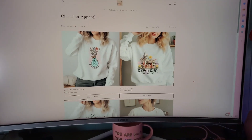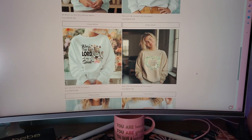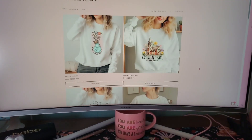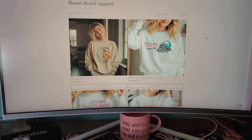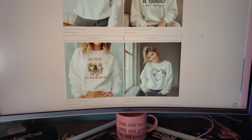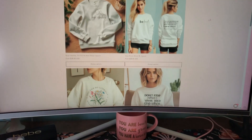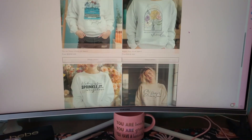Next we've got Christian apparel — I'm going to be adding more designs eventually, but this is what I have right now. I believe I have about 10 in every single collection. Then we've got mental health. These ones and the encouragement collection are probably some of my favorites, because I think they're really encouraging for people — something to remind yourself of when you're going through a hard time. Here's the encouragement ones — I really like 'Keep Climbing, You Can Do Hard Things.'